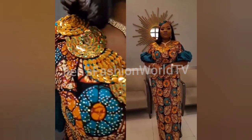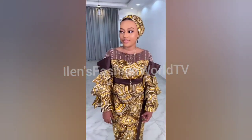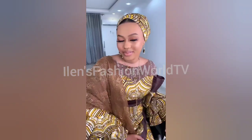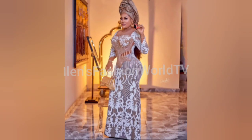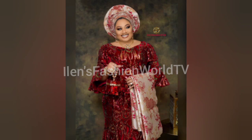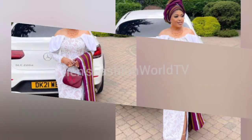Dinner date and other special events. Hey guys, how are you all doing? Welcome back to another interesting series of Africa fashion styles. You are watching 11 Fashion World TV, where we showcase the latest and fabulous Africa fashion styles.